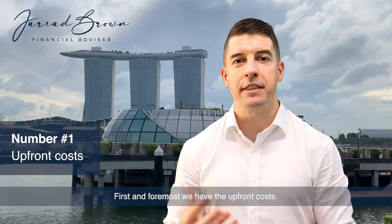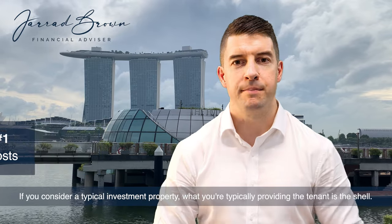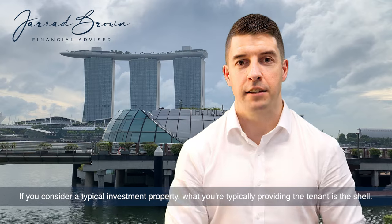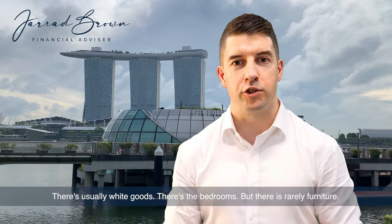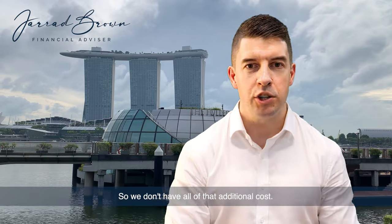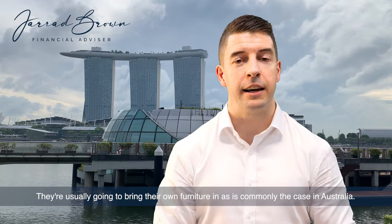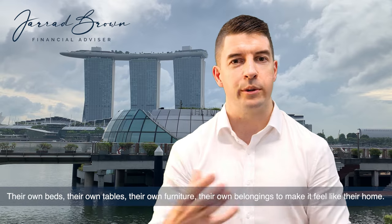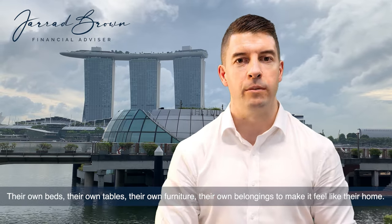First and foremost, we have the upfront costs. If you consider a typical investment property, what you're typically providing the tenant is the shell. There are usually white goods and bedrooms, but there's very rarely furniture. So we don't have all of that additional cost — they're usually going to bring their own furniture in, as is commonly the case in Australia: their own beds, their own tables, their own furniture, their own belongings to make it feel like their home.